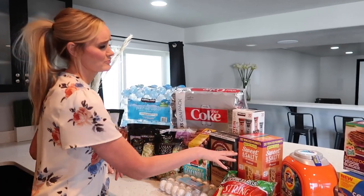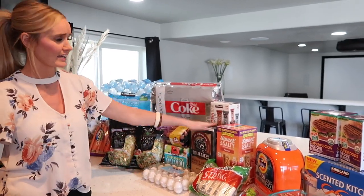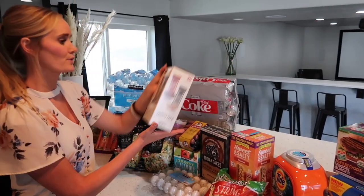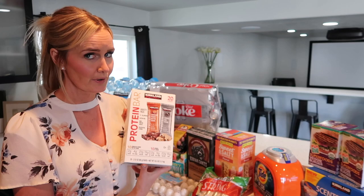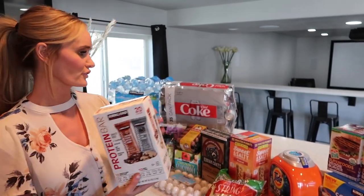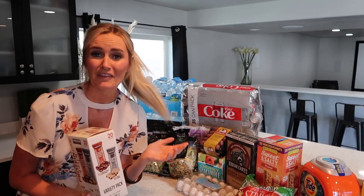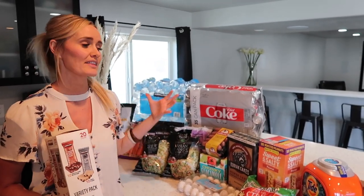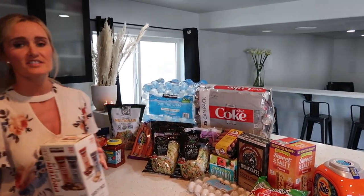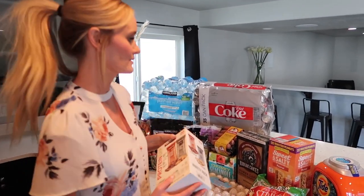Of course, we got eggs. We picked up some string cheese. We got Kodiak cakes — those are some of our faves. Jared got these protein bars — the Kirkland brand, cookies and cream and chocolate peanut butter flavors. Those are a great go-to snack. With the weather warming up, we're finding ourselves outside more, so anything we can just grab and go — oranges, waters, little snacks — is going to be awesome for the warmer months.